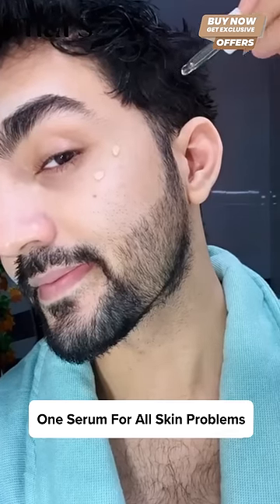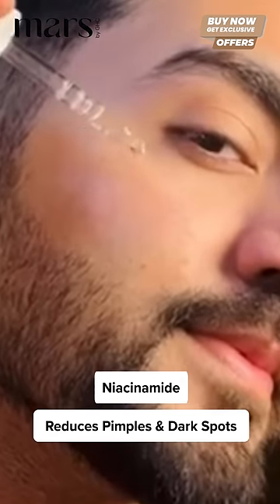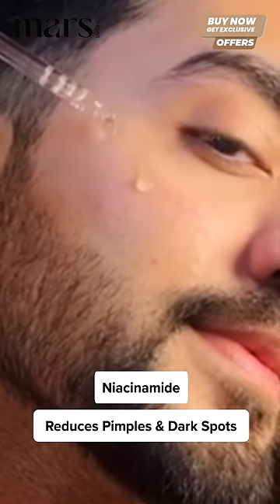One serum for all skin problems — the Glow Skin Serum from MARS. It's a new serum which removes pimples and dark spots.